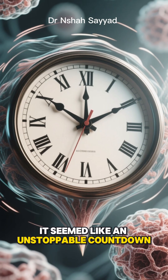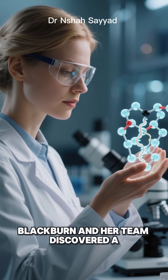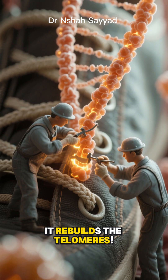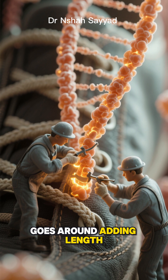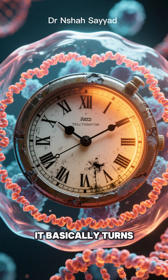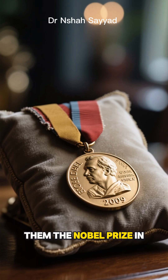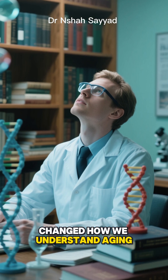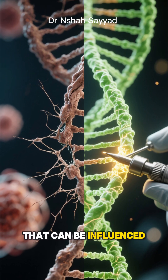It seemed like an unstoppable countdown clock. But here's where the magic happens. Blackburn and her team discovered a remarkable enzyme — they named it telomerase. It rebuilds the telomeres. It's like a tiny molecular repair crew that goes around adding length back to your chromosome shoelaces, keeping them from fraying. It basically turns back the cellular clock. This discovery was so groundbreaking it earned them the Nobel Prize in 2009, because it completely changed how we understand aging. It's not just about wear and tear anymore — it's an active biological process that can be influenced.